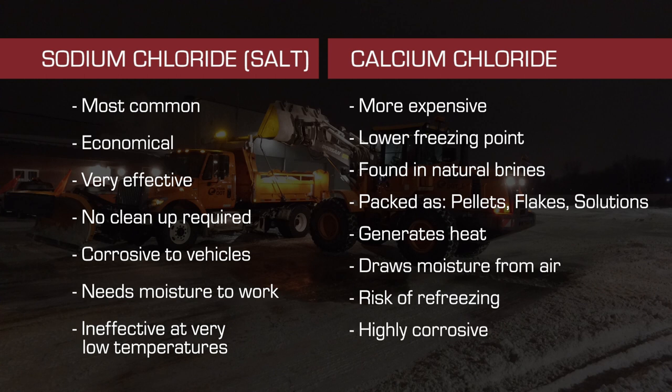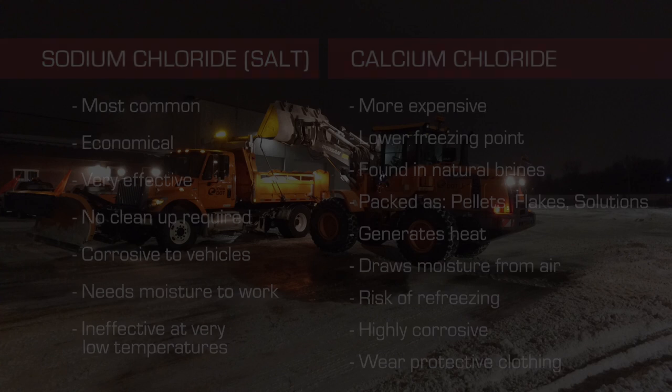Calcium chloride is highly corrosive and must be handled appropriately. When working with calcium chloride, be sure to wear protective clothing and rubber boots.